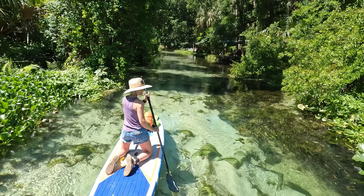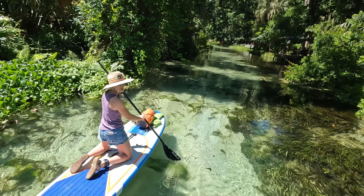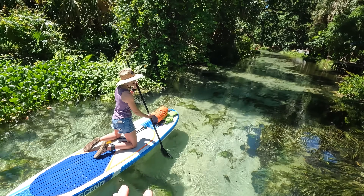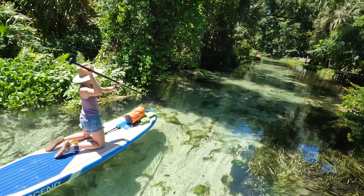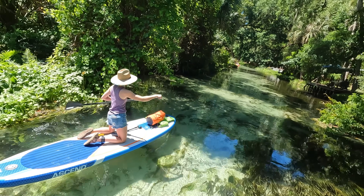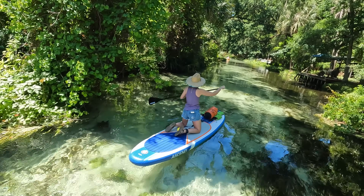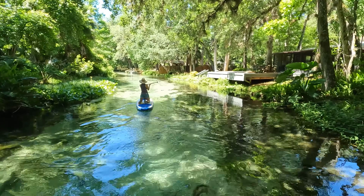Jamie hasn't stood up on her paddleboard yet because she wanted to take some shots on her phone, and with all of the logs she was worried about falling in. There are a lot of crash hazards out here. She put her phone away eventually and just relaxed. Crashing your paddleboard isn't that scary when all your electronics are secured in safe places, but when you've got a phone in your back pocket you definitely don't want to go in the water.